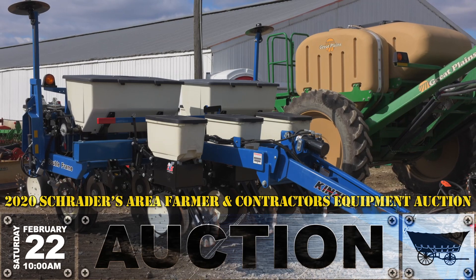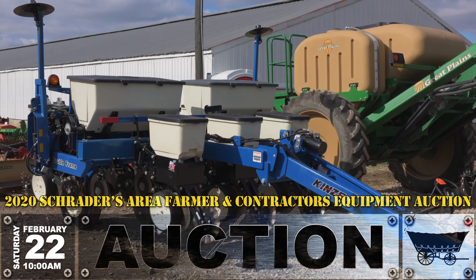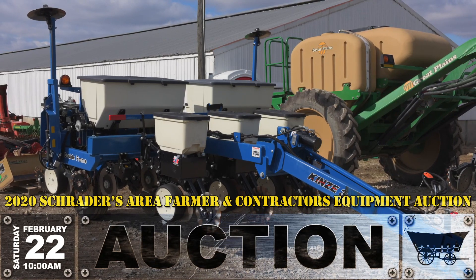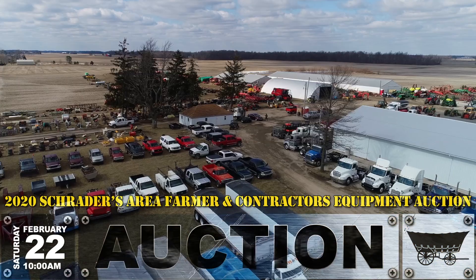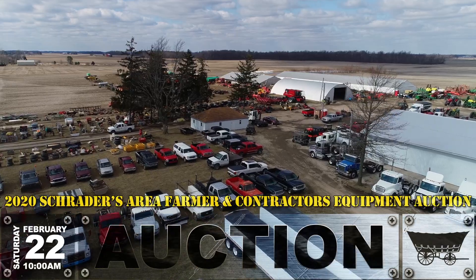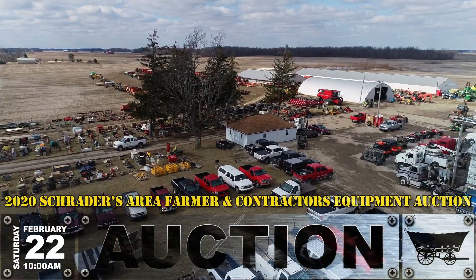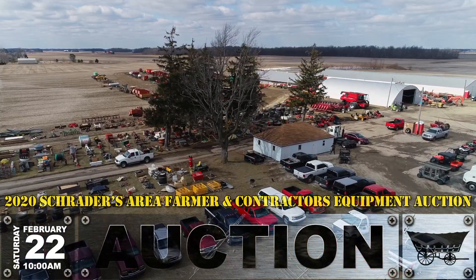Some of the other special items in the sale this year: there's a beautiful 2013 Kinsey planter — it's a one owner. It is four row with a three row splitter — four row threes — so a very unusual planter. It is like new, one owner. He also has a Great Plains 10-foot drill.